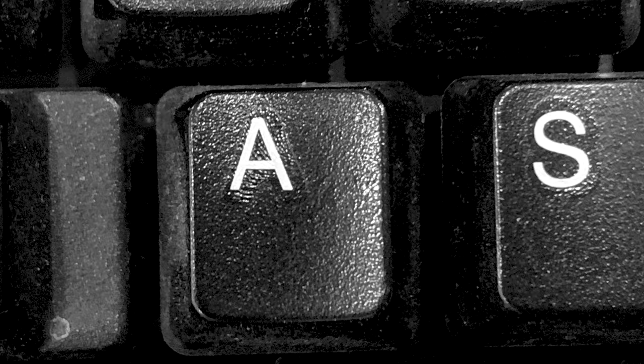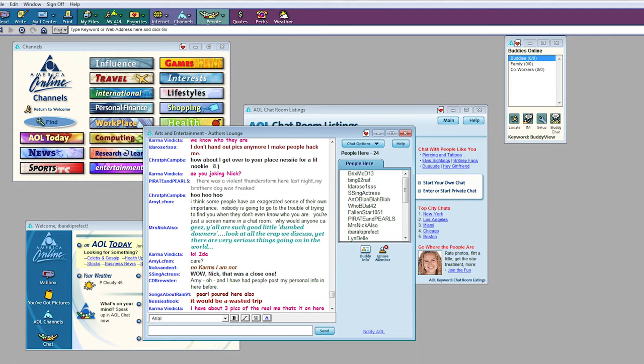In the early days of the internet, ASL was shorthand for age, sex, location. It was how people identified themselves in chat rooms to start or drop conversations.